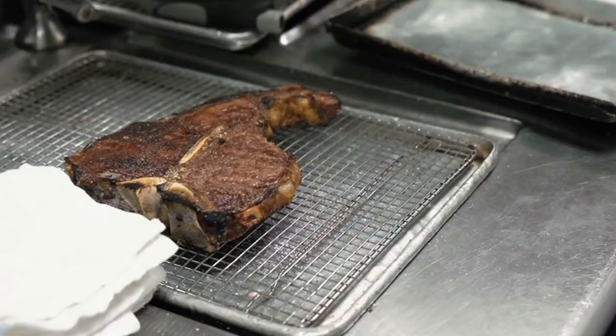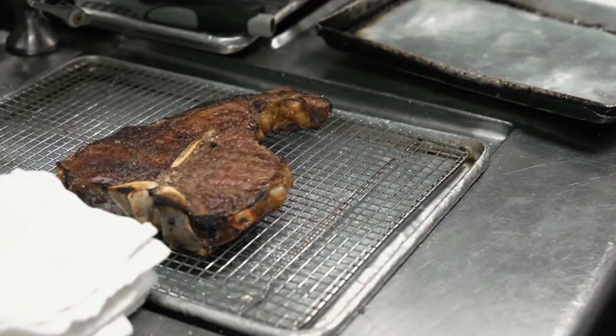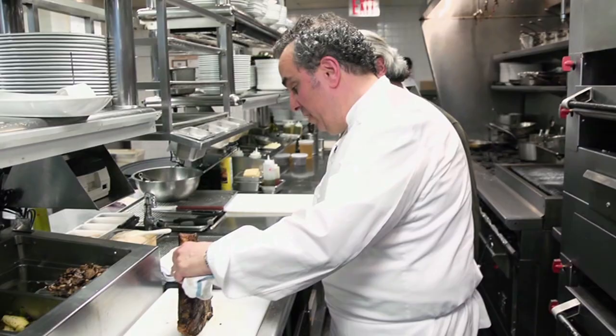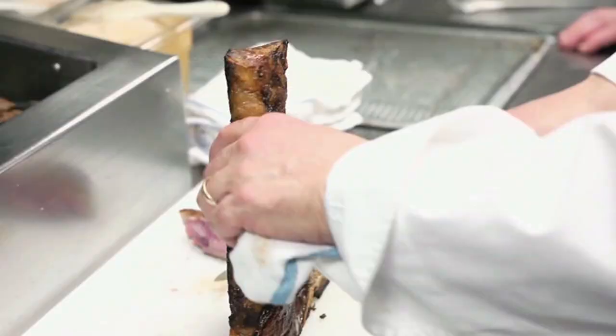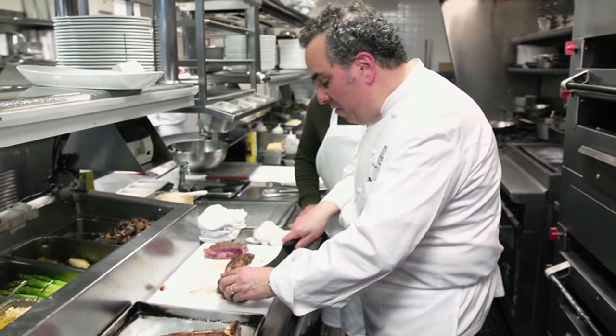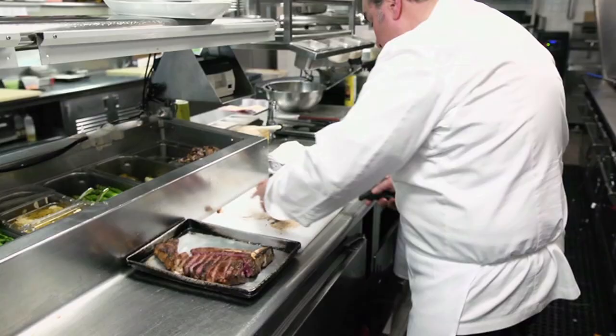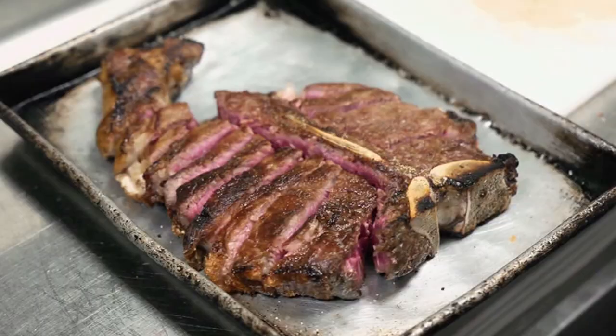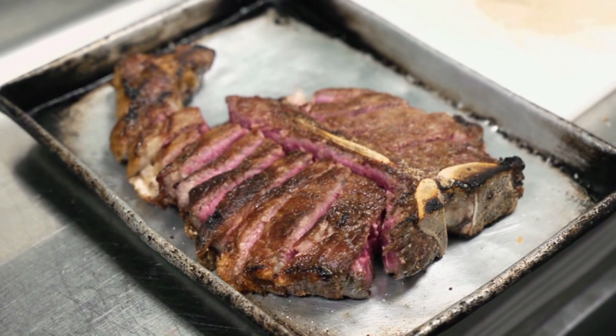We always let it rest — if you cut it too soon, the juices will come out even in the dry-aged steaks. Then we'll carve it and finish it — because that's how you do this. You can almost smell it. It's the smell of dry-aged meat that's cooked — nothing smells like this. So we're going to carve this now as the filet comes right off. There's an aroma of aged beef that you won't get with anything else.